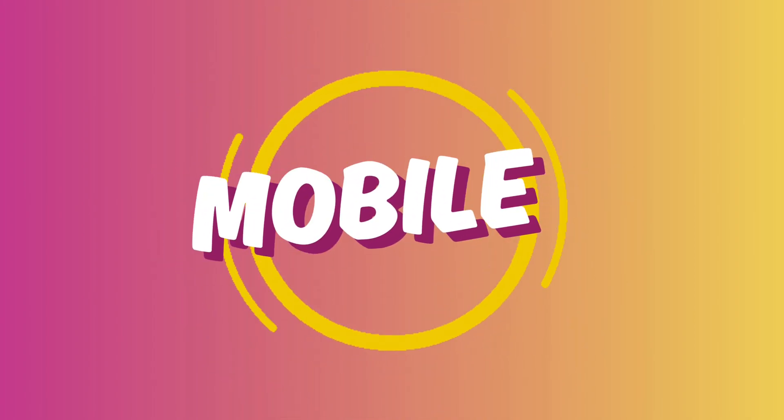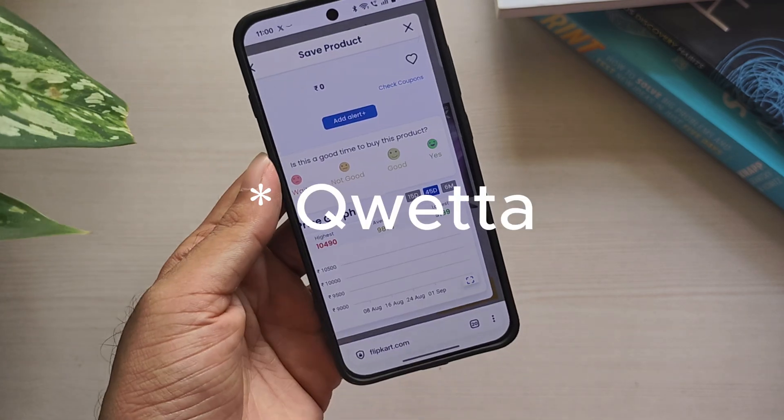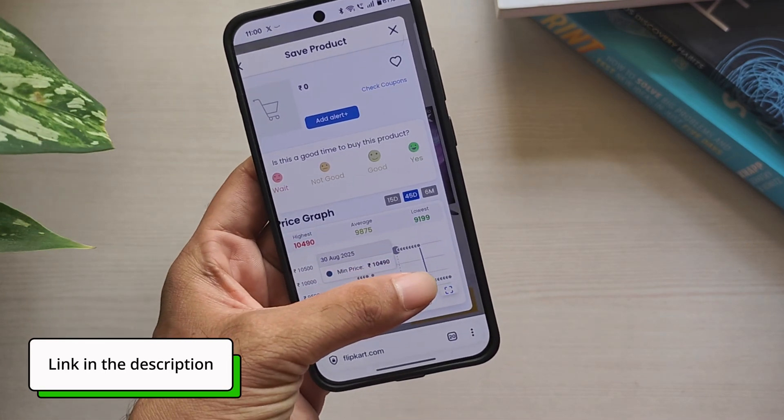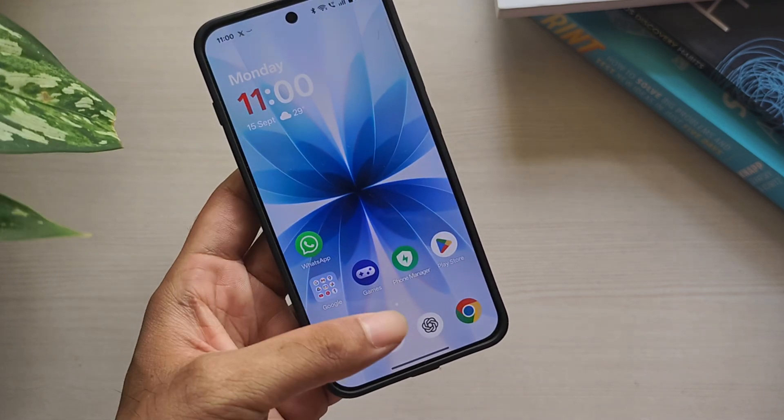If you want to use these extensions on your phone, you can try the Kiwi browser, which supports Chrome extensions. Just head to the Play Store, download it for free, and install these extensions on your mobile as well.